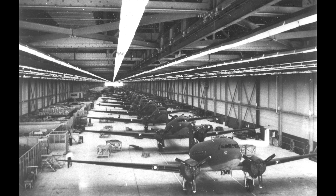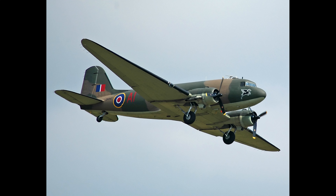This aircraft was built in the Douglas factory in Oklahoma City, Oklahoma in 1942. Initially, it was taken possession of by the United States Army Air Force, before being transferred to the Royal Air Force for service in World War II.